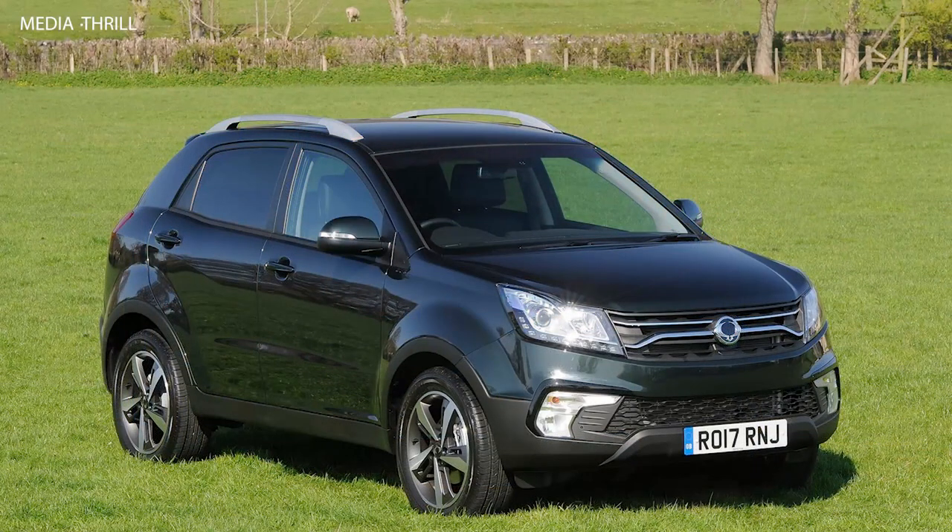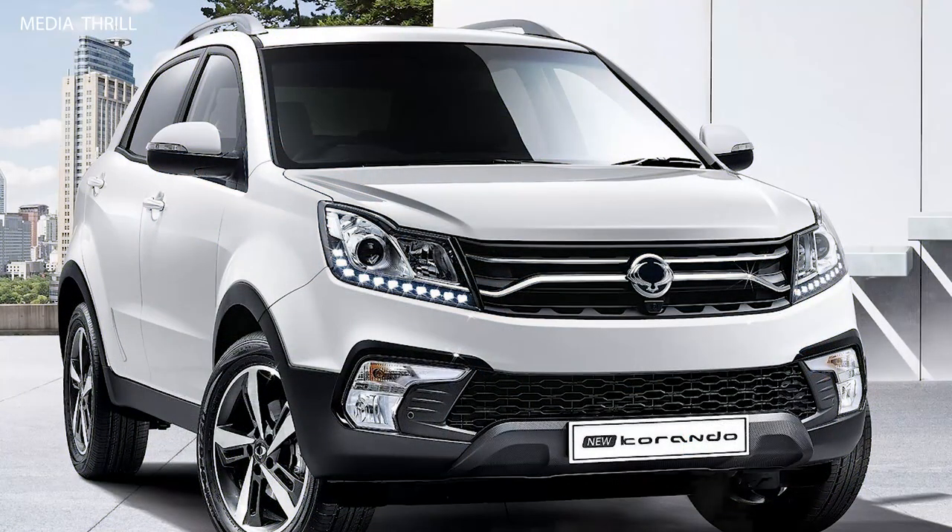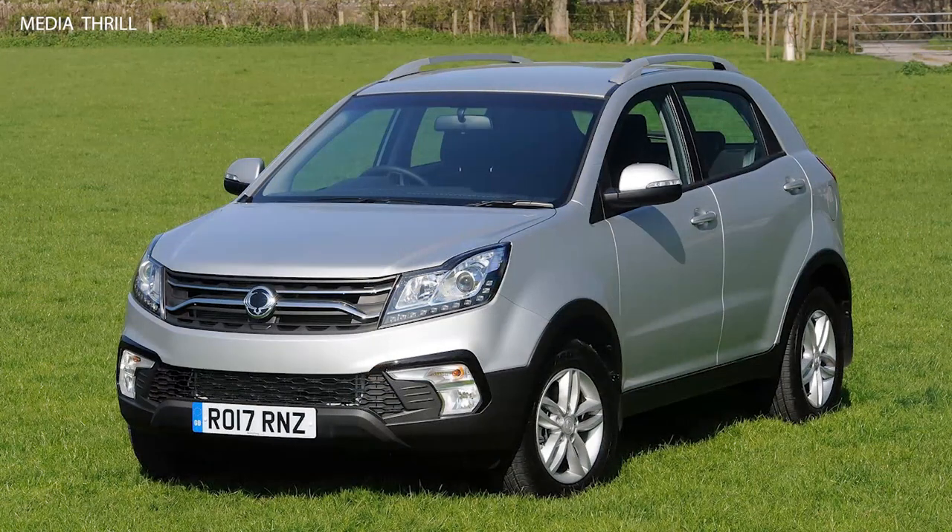Safety features: Ssangyong equipped the Korando with a range of advanced safety features, including multiple airbags, electronic stability control, hill start assist, and available autonomous emergency braking, enhancing driver and passenger safety. Comfort features: it offers comfort features such as heated seats, dual-zone automatic climate control, and a panoramic sunroof, enhancing the overall driving experience.